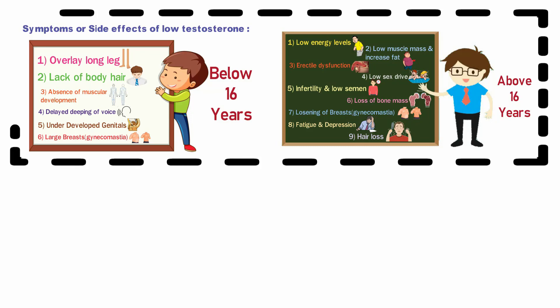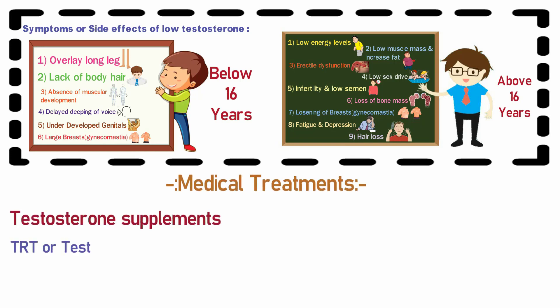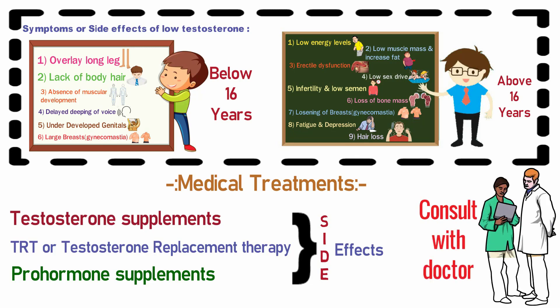You will have understood how important it is to keep testosterone levels healthy. If we talk about medical treatments, there are testosterone supplements and TRT — consult with a good doctor. Since taking medicines carries risks, what can you do to boost testosterone levels naturally?